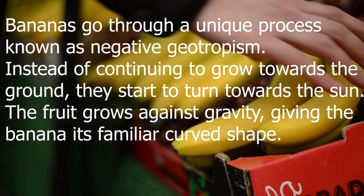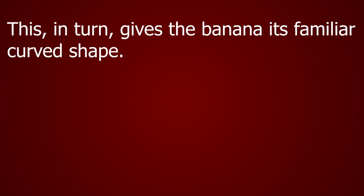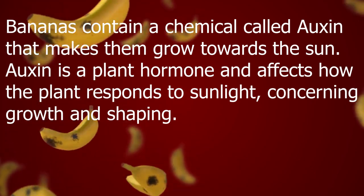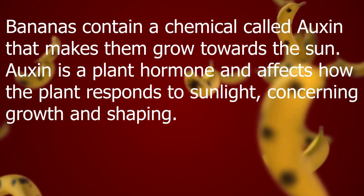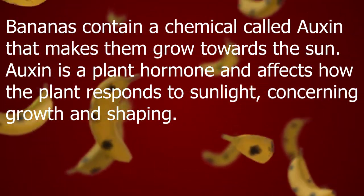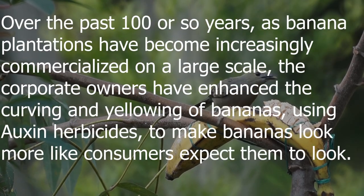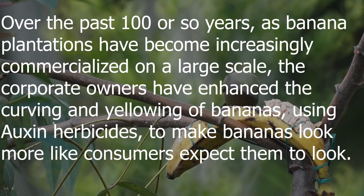The fruit grows against gravity, giving the banana its familiar curved shape. Bananas contain a chemical called auxin that makes them grow towards the Sun. Auxin is a plant hormone that affects how the plant responds to sunlight concerning growth and shaping.